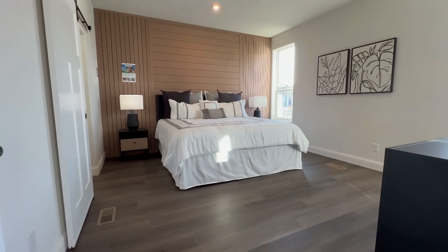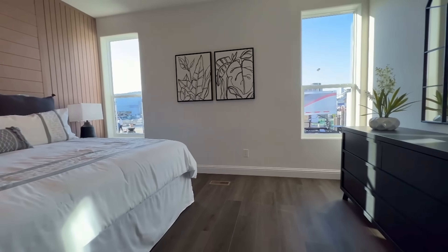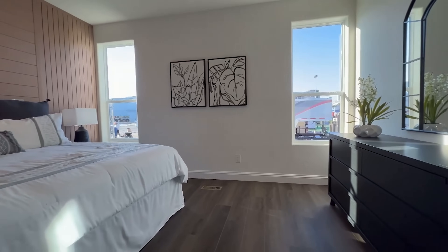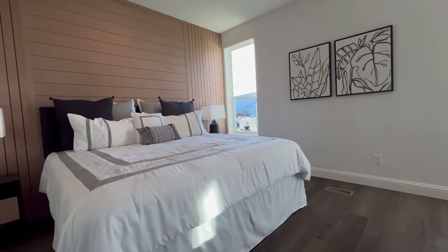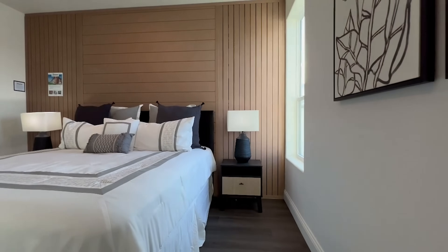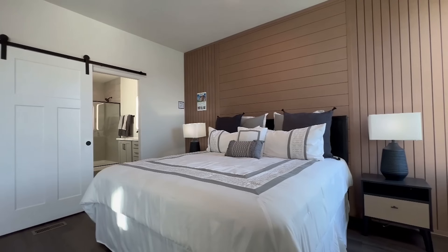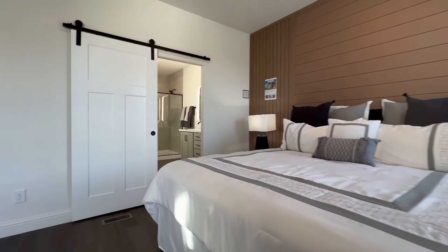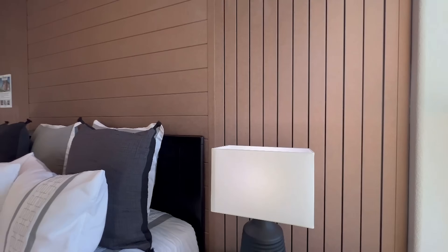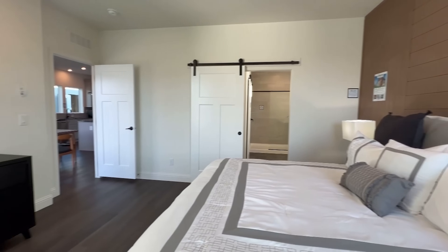Now we are heading into the primary suite and this suite is exactly what it sounds like — it is sweet. I really like how they decorated this; I think it shows how big this space really is. I believe that is a queen size bed, so you can upgrade to a king and still have so much space. There is an accent wall which is gorgeous — this brown X accent wall really ties the space all together.